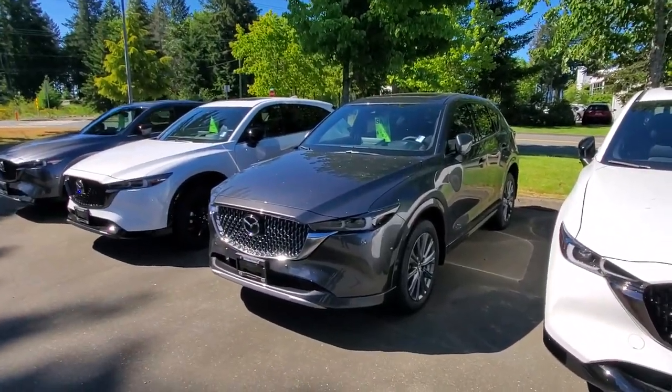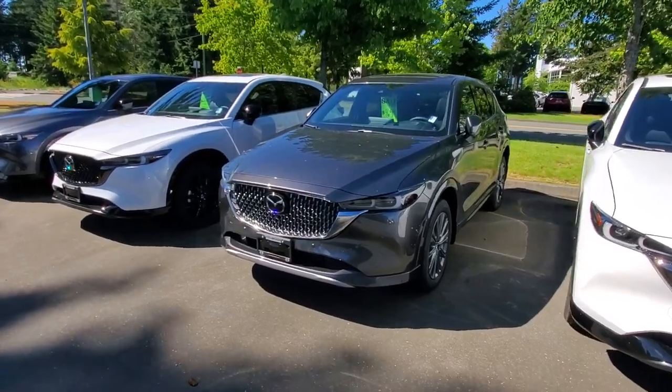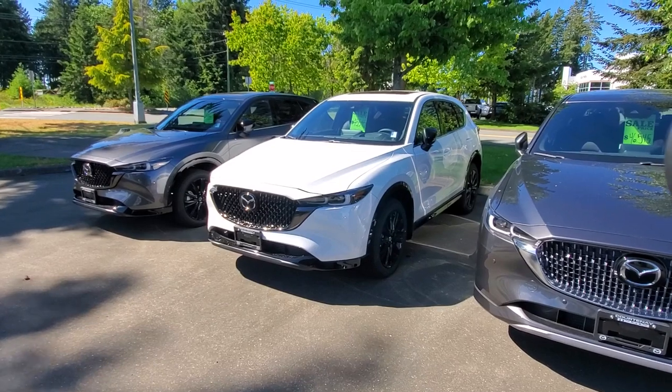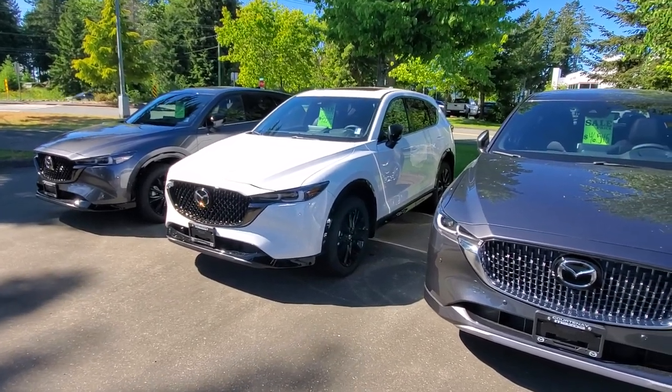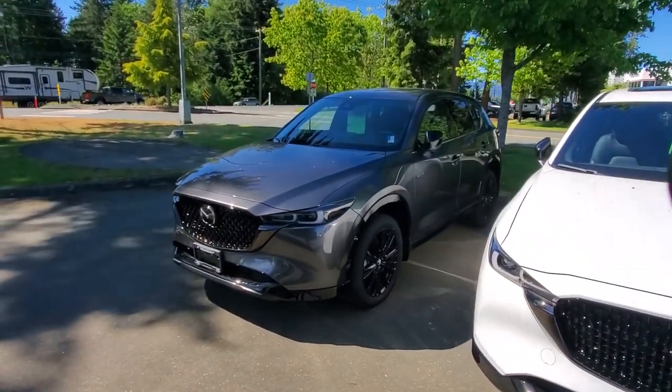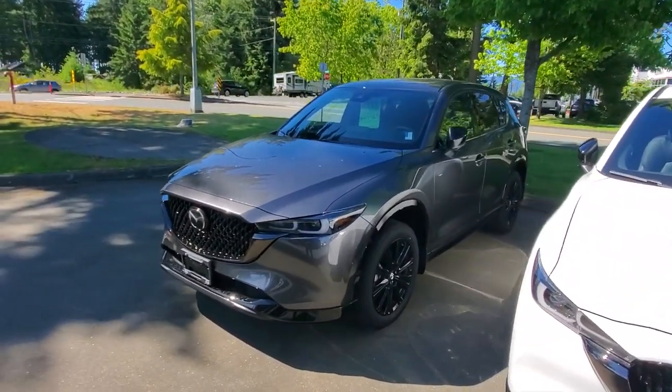It's got the heads-up display, park distance control, and 360 camera. So I've got two white Signatures and two white Sport Designs — basically the same vehicle. Come on in and check them out. I've also got a gray Sport Design, exactly the same as the white one, giving you that turbo and paddle shifters.